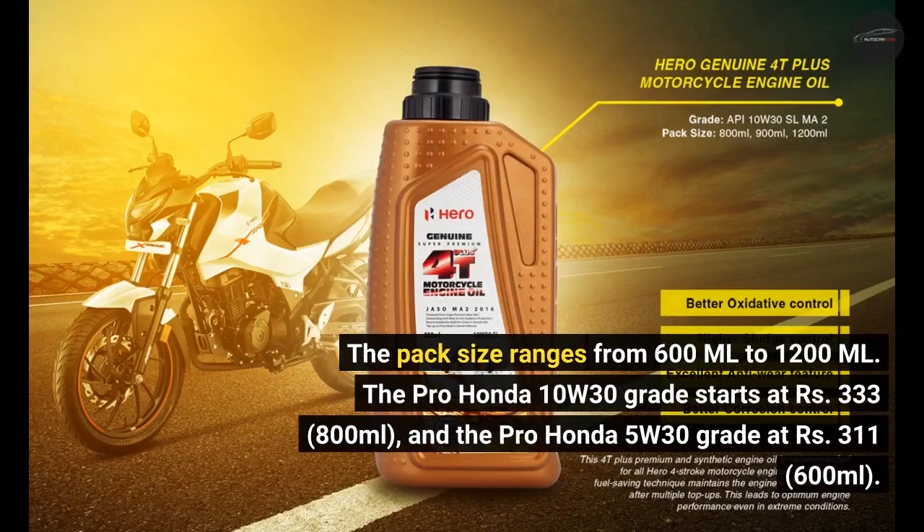The pack size ranges from 600 milliliters to 1200 milliliters. The Pro Honda 10W30 grade starts at 333 rupees for 800 milliliters, and the Pro Honda 5W30 grade starts at 311 rupees for 600 milliliters.